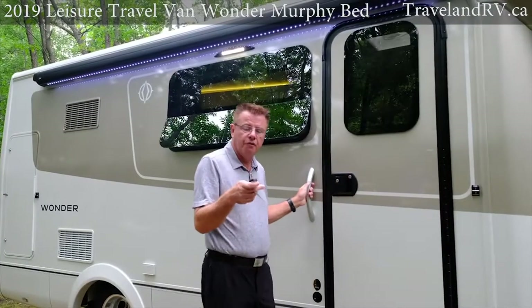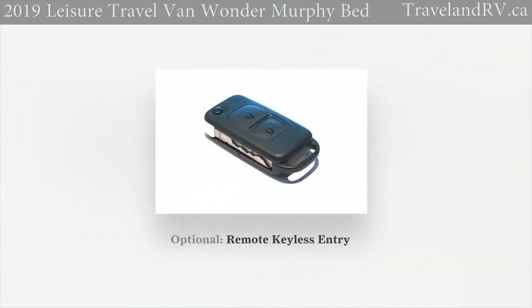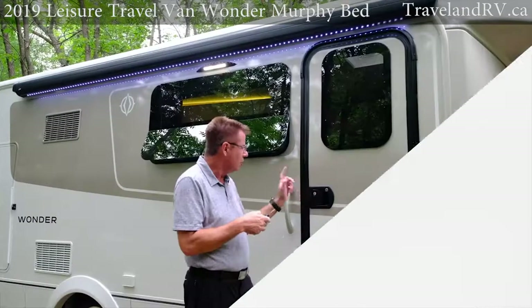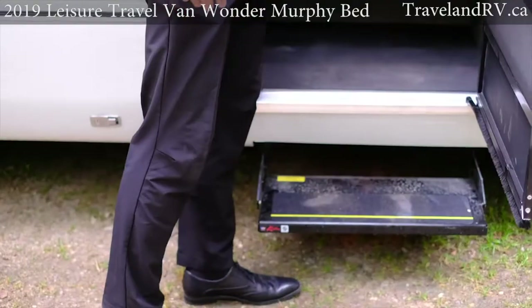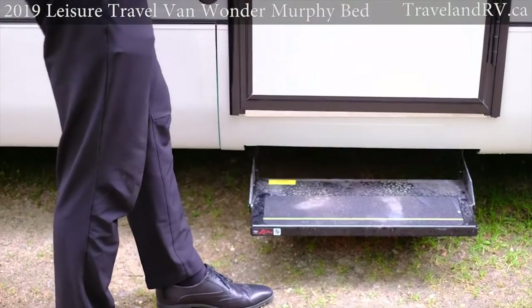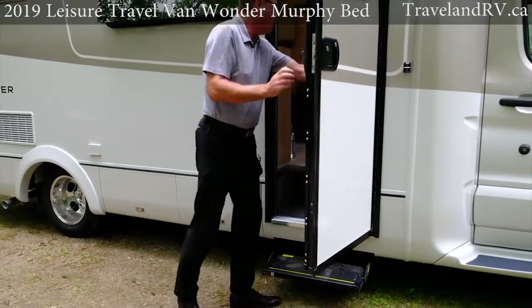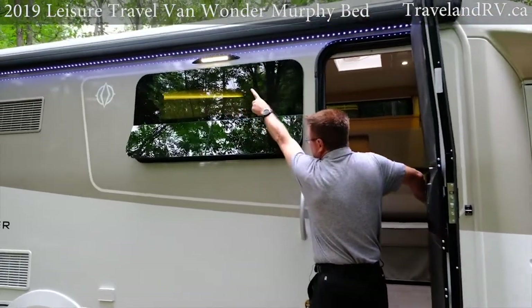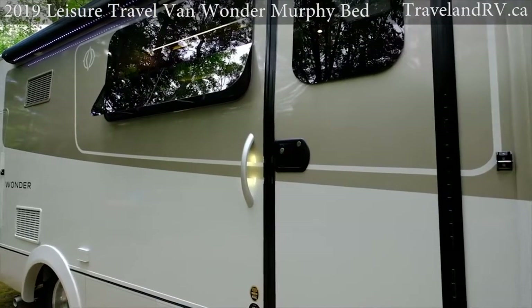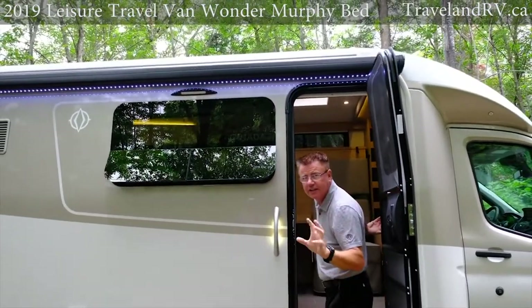A nice little option on the Ford — it works off the Ford key fob — you can actually lock the main entrance door with a double click. Double click again to unlock. Of course we have our power step that comes out, and we can lock it in camping mode so the step stays down. We also have a nice three-way switch here on the lights — exterior LED light and one built into the handle. Plus we have LED lights built into the awning, so lots of outside lights at night.